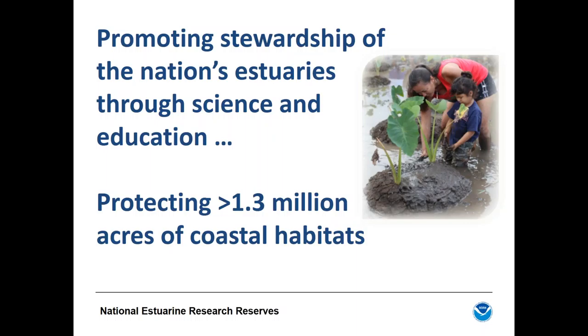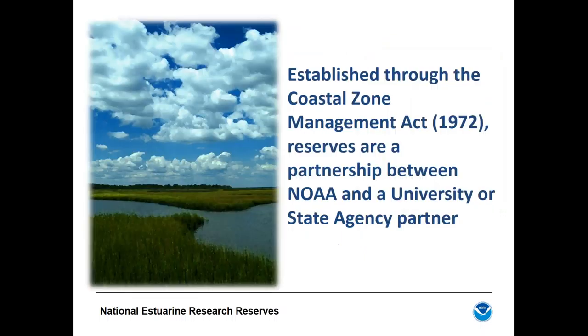Reserves are lands and waters protected for long-term research, education, and coastal stewardship. The lands are typically owned and managed by the states using existing state protections. Importantly, NOAA does not impose additional regulations on these lands. Reserves are locally relevant but nationally significant. There is no direct federal day-to-day management — they rely on existing land management regulations and do not ban any existing uses or activities.